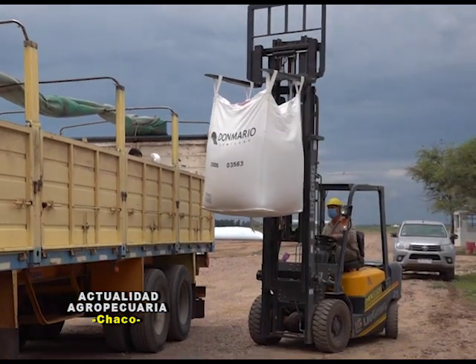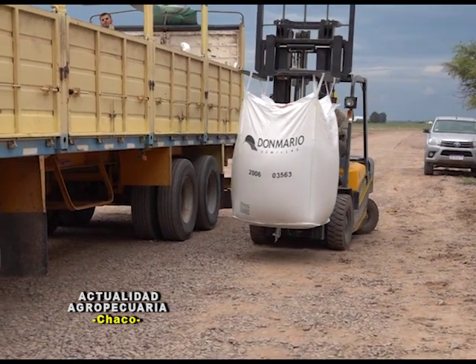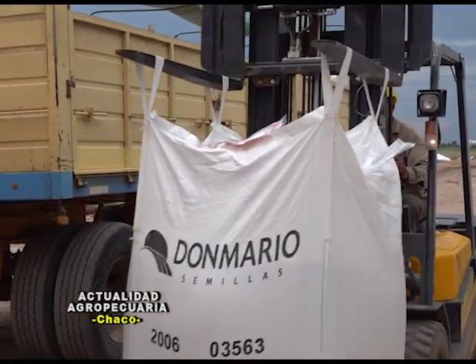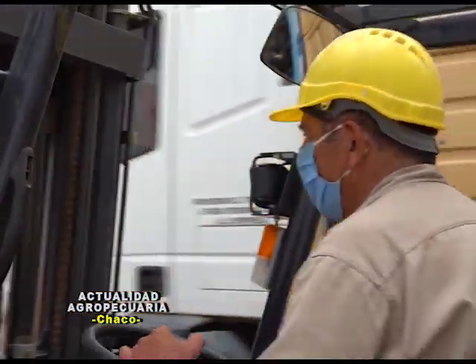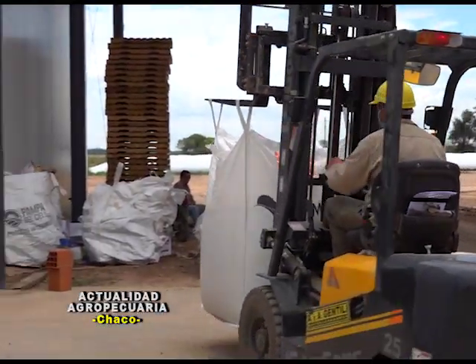Comenzamos con la recepción del grano desde el campo, luego su posterior clasificación. Todo bajo las reglamentaciones que seguimos de nuestros certificadores, con análisis del laboratorio, su clasificación, su preparación, sea en Big Bag o bolsas que manejamos.